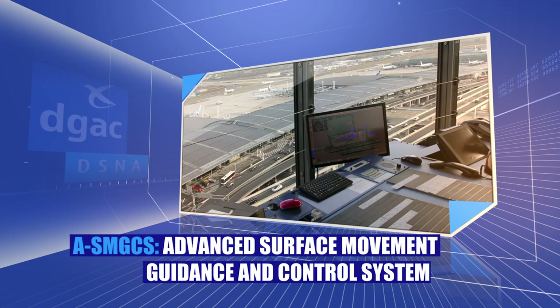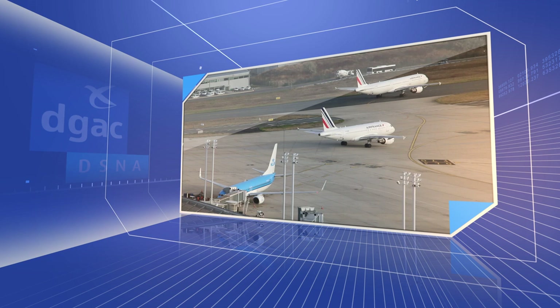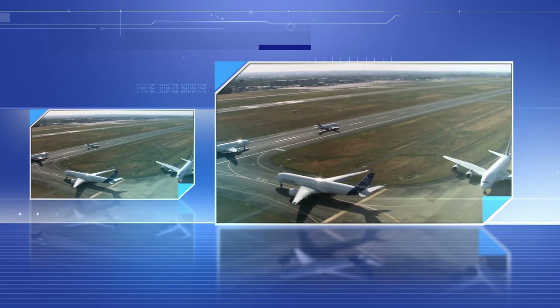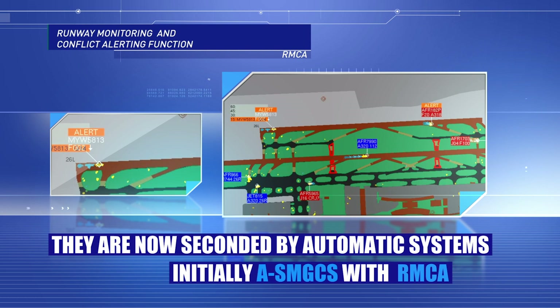In 1995, the Advanced Surface Movement Guidance and Control System, based on ground radar surveillance, helped the tower controllers by displaying the whole airport environment with all aircraft and airside vehicles superimposed on the airport map. From 2002 onwards, RMCA, a runway monitoring and conflict alerting function, was deployed at main airports to warn the air traffic controller when hazardous situations involving aircraft on a runway arise.